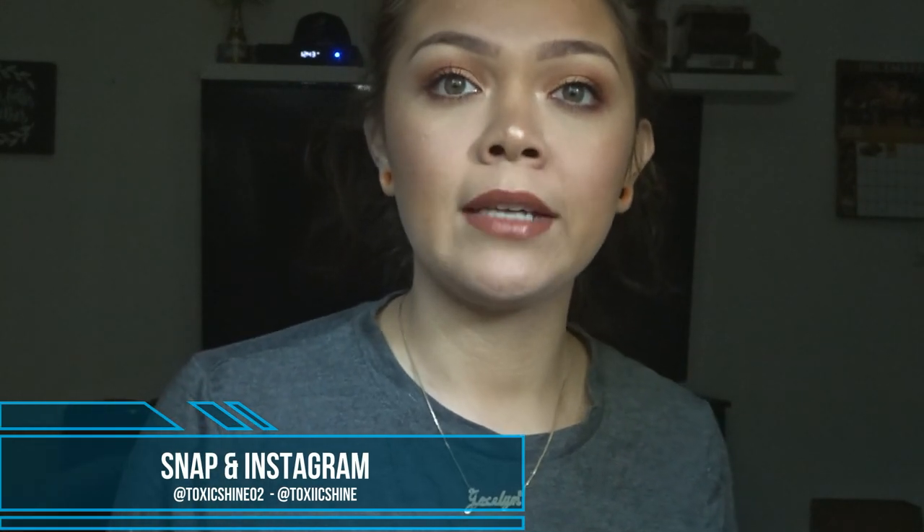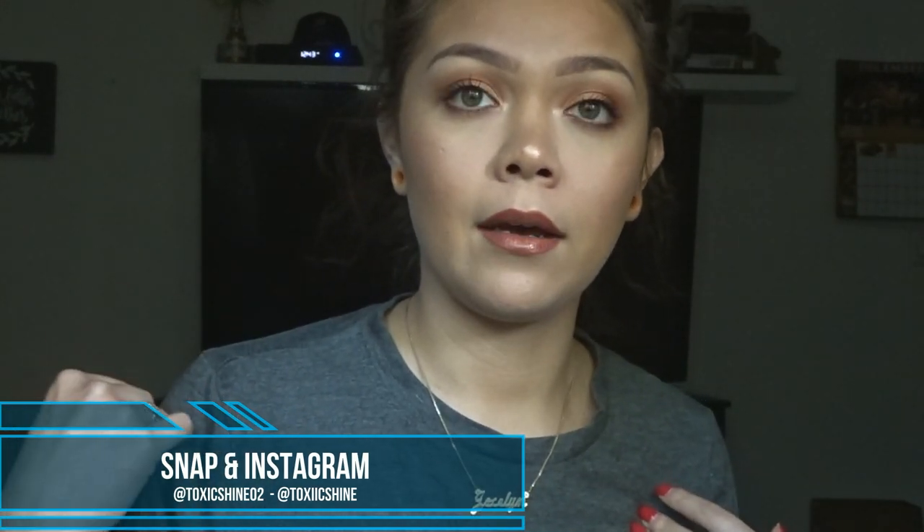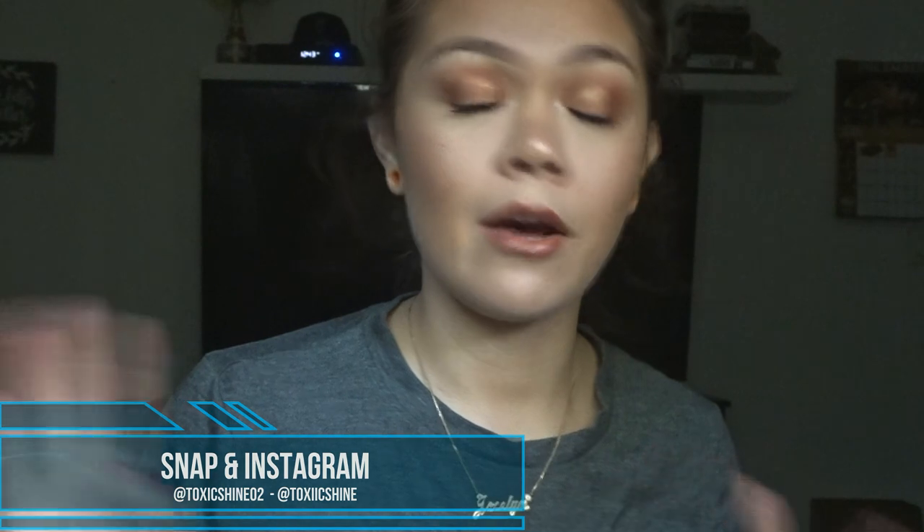Hey you guys, welcome back to my channel! Today I'm going to show you guys around my vanity mirror so you can see how I have it set up and where I bought everything. I'm going to link it down below so you guys can look into it yourselves. If you're a new subscriber, welcome — it's very good to have you. If you're already a subscriber, welcome back!